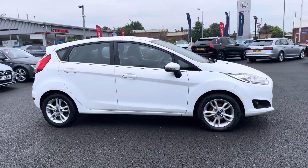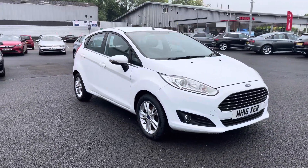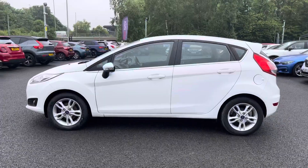Hello there, I'm Josh from Motor Match Bolton, and today I'll be showing you around this used car for sale. This is the 2016 Ford Fiesta EcoBoost ZTEC model, equipped with a 1 litre petrol engine and manual transmission. The vehicle is also ULEZ compliant.